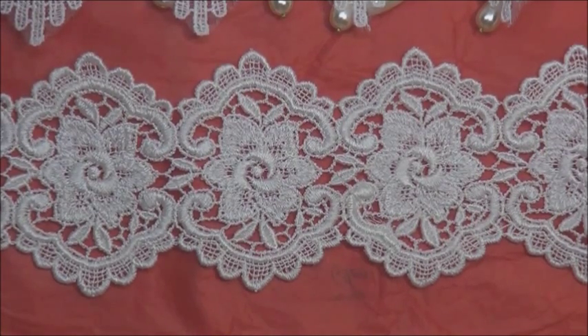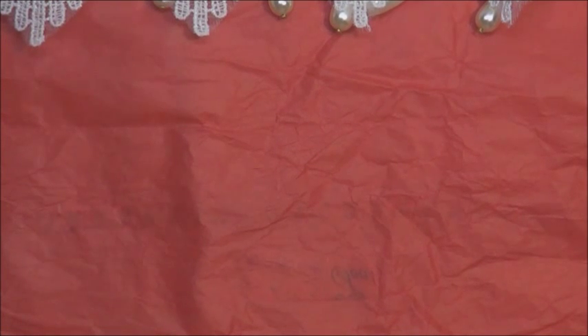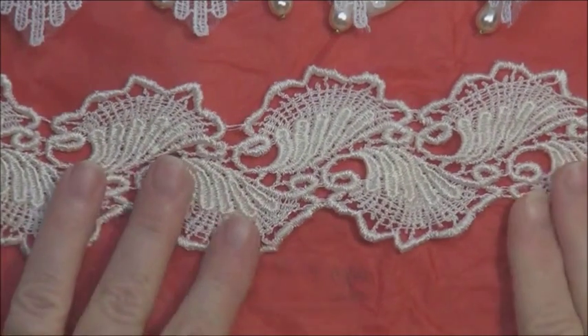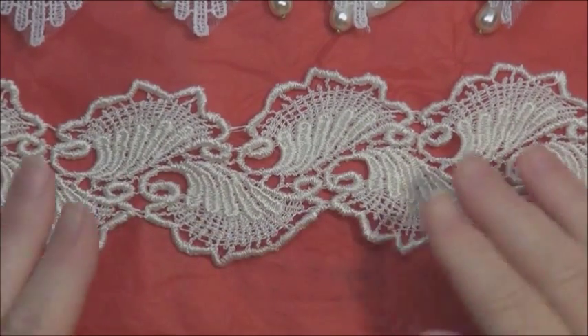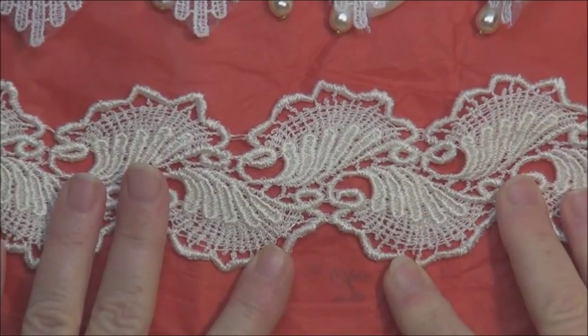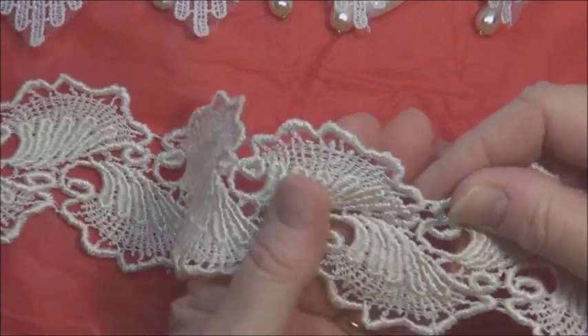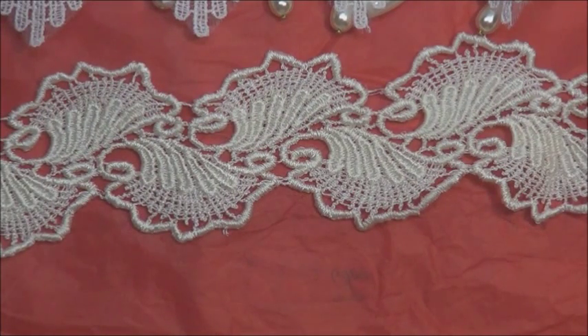And then we have this one here. I hope I'm not rushing too quick, but there's quite a lot here and I do want to take time to look at it all. Isn't that lovely? It's like little seashells — or even like a cornucopia style. That could be very nice for those coming into autumn or fall, and it's in a beautiful ivory colour as well. It's like little leaves. Very nice.